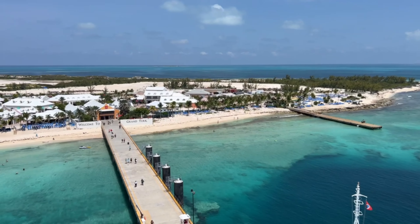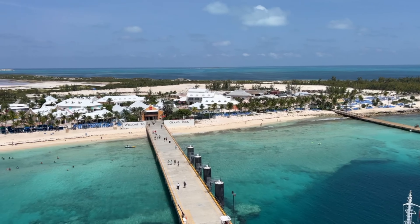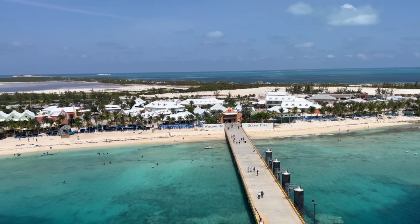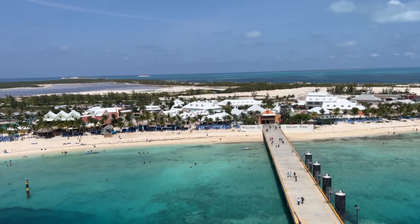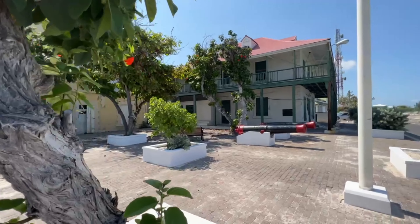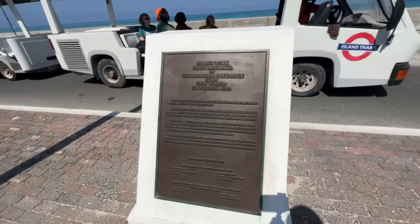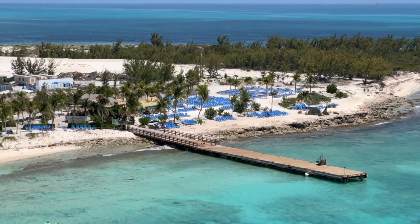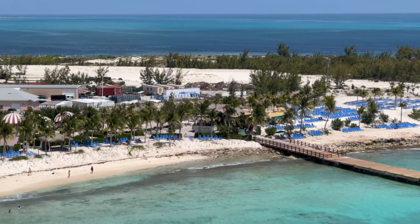Grand Turk is the largest island in the Turks and Caicos, located in the Caribbean Sea. The first European to visit Grand Turk was Christopher Columbus, who landed on the island during his 1492 voyage to the New World. Columbus named the island La Isla Santa Maria, but it was later renamed Grand Turk by British colonizers.